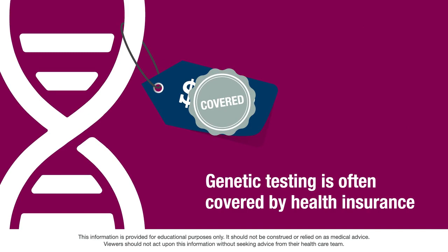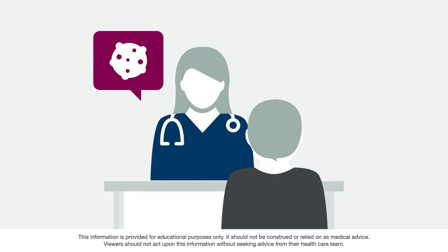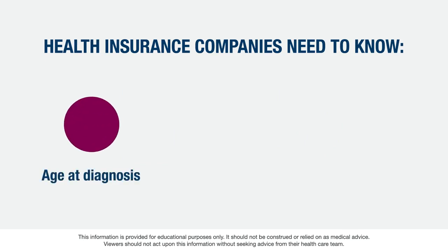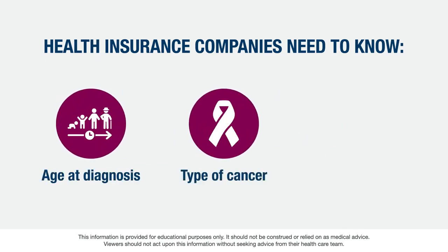Fortunately, genetic testing to learn more about hereditary cancer risk is covered by many health insurance plans, although not every type of genetic test is covered. In many cases, if you are diagnosed with cancer and your doctor recommends you get a genetic test, your health insurance will pay for it.